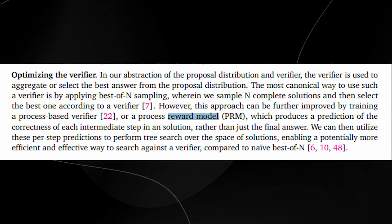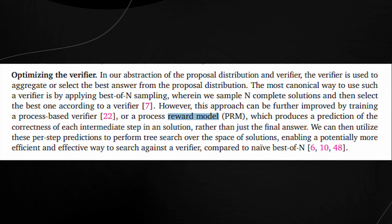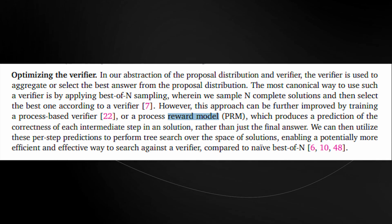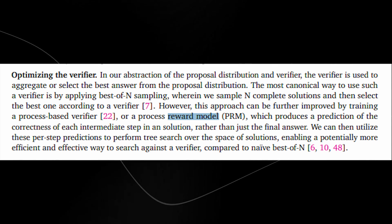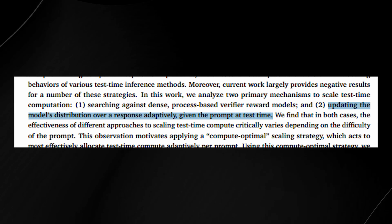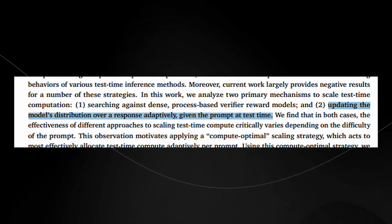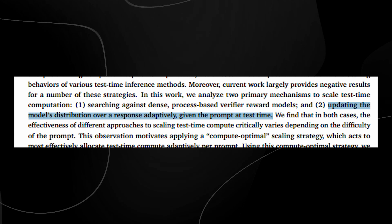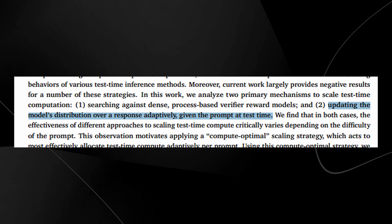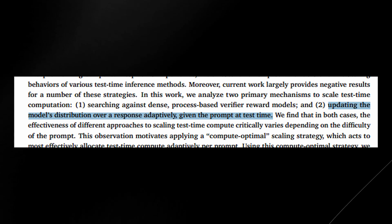The second mechanism is known as adaptive response updating. Think of this like playing a game of 20 questions — each question you ask changes based on the answers you get. If you find out the answer is a fruit, you stop asking if it's an animal. Similarly, adaptive response updating allows the model to adapt and refine its answers on the fly based on what it learns as it goes. When the model is asked a challenging question, instead of just giving one answer, it revises its response multiple times, taking into account what it got right and wrong in the previous attempt, allowing it to zero in on the correct answer more effectively.